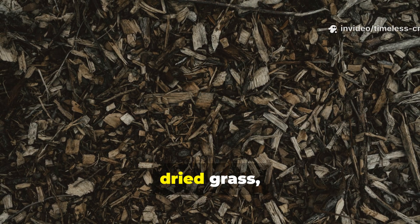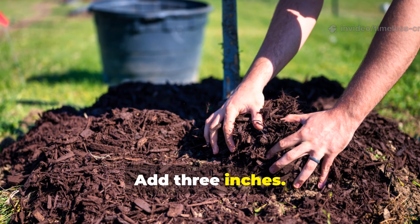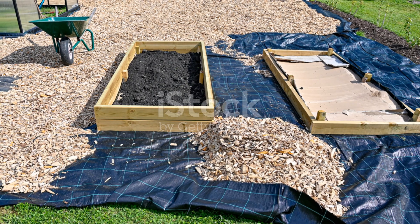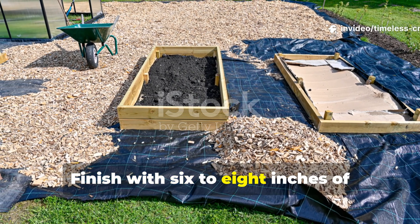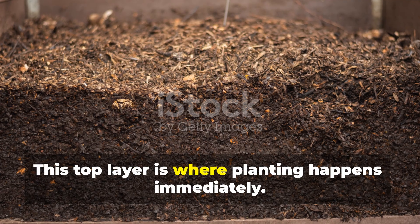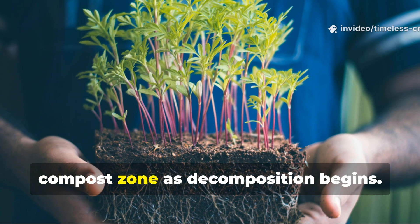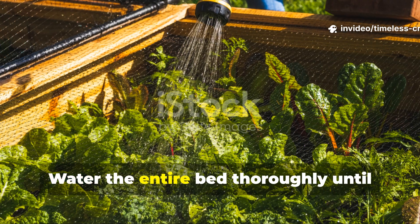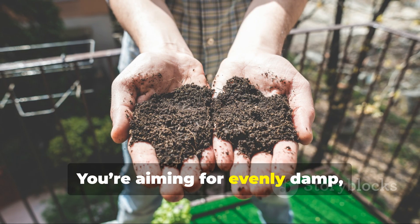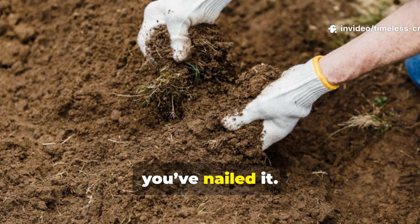Shredded leaves, straw, dried grass or torn cardboard work perfectly. Add 3 inches. This seals odours, feeds fungi and prevents flies. Finish with 6 to 8 inches of finished soil or mature compost — this top layer is where planting happens immediately. Roots will grow downward into the active compost zone as decomposition begins. Water the entire bed thoroughly until moisture reaches the bottom layers. You're aiming for evenly damp, not soaked. If you squeeze a handful and it feels like a wrung-out sponge, you've nailed it.